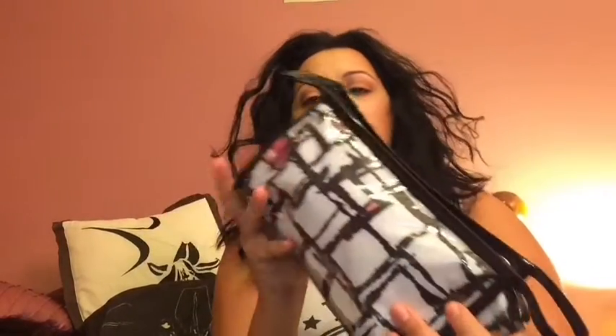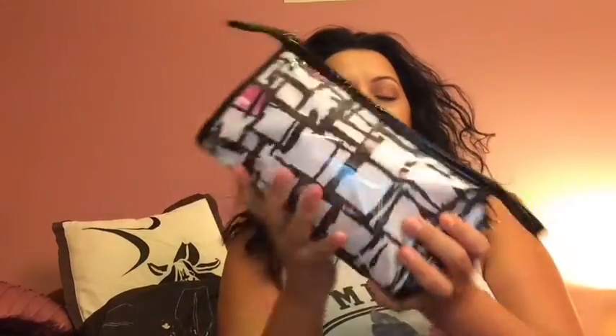Here is my skincare bag. I've used this to travel for a few years now. I think I got it from Shoppers Drug Mart. I've always loved it because it has that rubbery, plasticky feeling — it's somewhat of a waterproof bag. That's why I use it for skincare, because I always place it next to the sink when I'm at a resort.